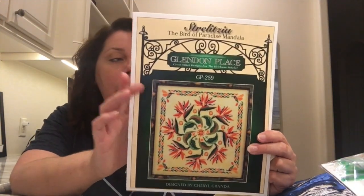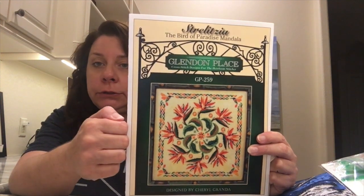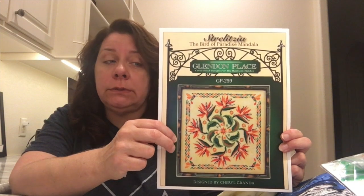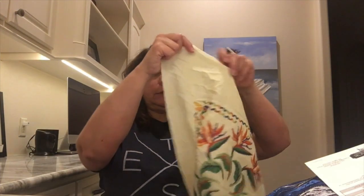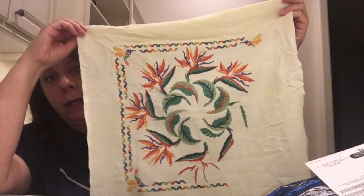This one is all called for. I'm doing 28 count Chime — it's a Cashel linen by Picture This Plus — two over two with all the called-for colors. The called-for colors happen to be Dinky Dyes. I love Dinky Dyes. This was the first time I'd ever stitched with silk — gorgeous, absolutely gorgeous. I gathered them all up because I wanted it to look just like the picture. It has been a joy. If I could afford to stitch with silk all the time, I just might. It doesn't seem to knot up on me and it doesn't fray a whole lot.